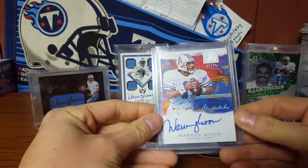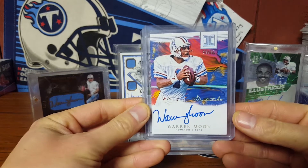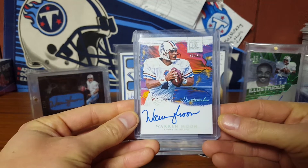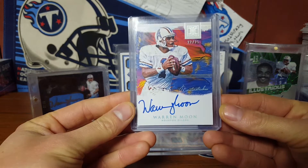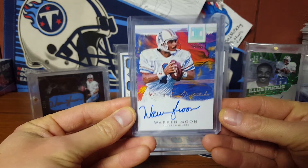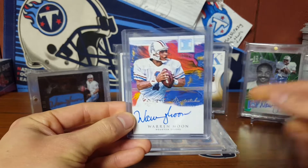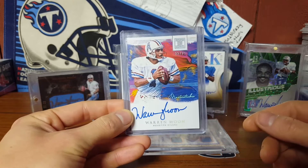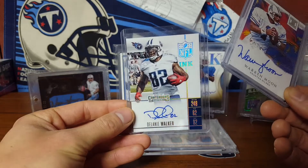Wow, he threw in an extra two — that's crazy, the Moons were good enough. So we got a 22 out of 25 from Impeccable, which I love. On-card blue ink, just absolutely gorgeous. I'm trying my best to find the Earl that matches this, and that would be simply amazing.